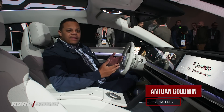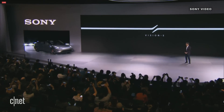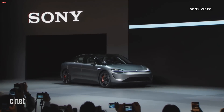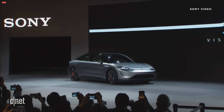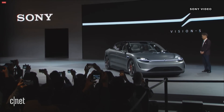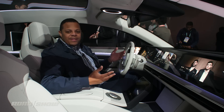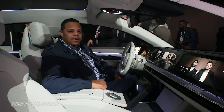We're behind the wheel of the Sony Vision S, something that nobody saw coming here at CES. It is a concept car from an electronics company. Sony is not going to start building cars anytime soon — mostly this is just a showcase of the safety technologies, entertainment, and connectivity software they have available for vehicles. They just wanted to get some eyes on it with this very attractive looking concept.